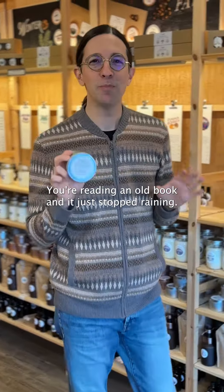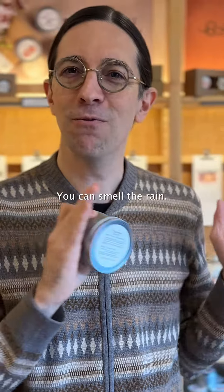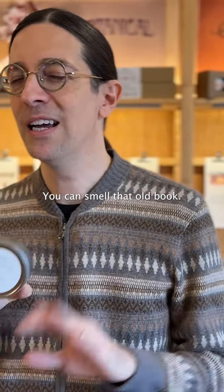Picture it — you're reading an old book and it just stopped raining. Now smell it! You can smell the rain, you can smell that old book. It's incredible.